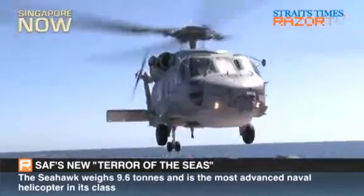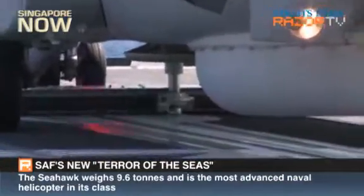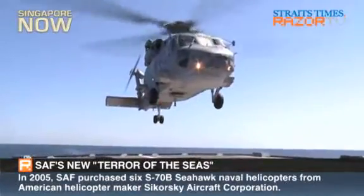The Seahawk is actually a very advanced naval helicopter. In fact, it's probably the most advanced in the world right now. This is the Sikorsky S-70B Seahawk Naval Helicopter, one of the most advanced naval helicopters of its class.